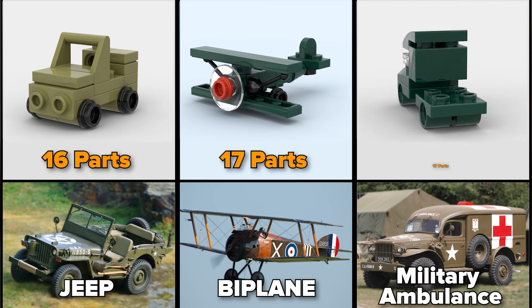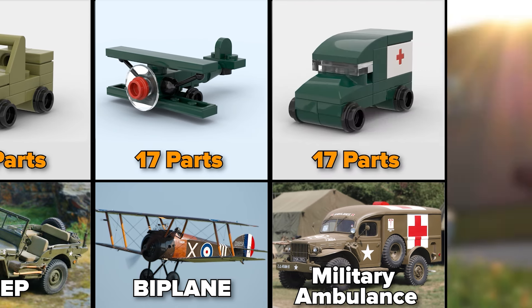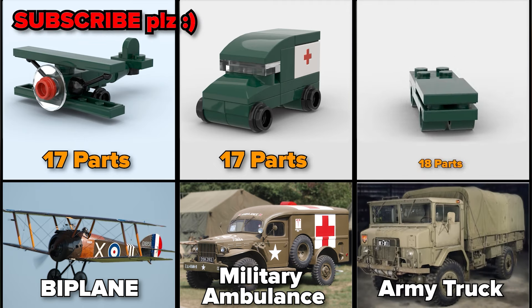Military Ambulance, 17 parts as well. Green Army Truck, which is made of 18 parts.